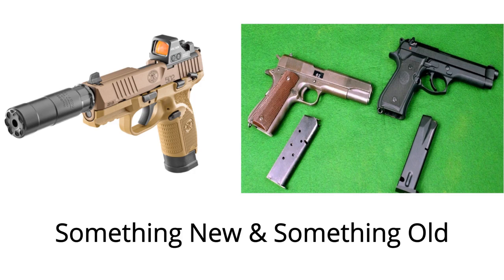Welcome to this week's edition of the Gun Doctor. I was going to talk about a different gun this week, but an article in NRA Shooting Illustrated on the new FN 502 caught my eye.